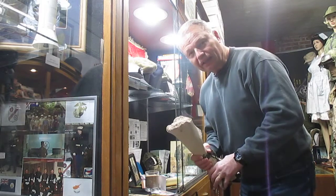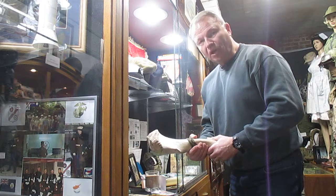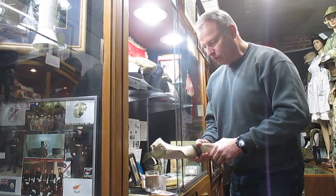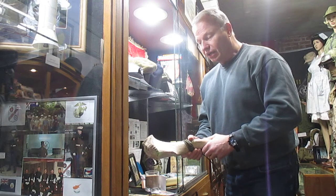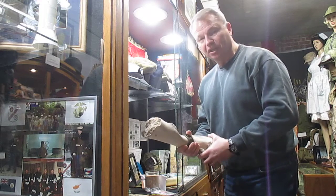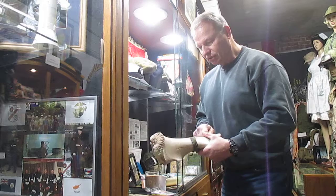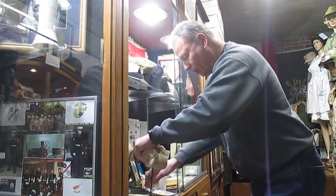And here it lies within our museum. This is a camel bone — who knows how long it was sitting in the sands of Saudi Arabia. He carried it in his pack the entire time until the war was over and he came back. He was with Weapons Company, 2nd Battalion, 24th Marines, and the 81 millimeter mortar platoon. Cool, ain't it?